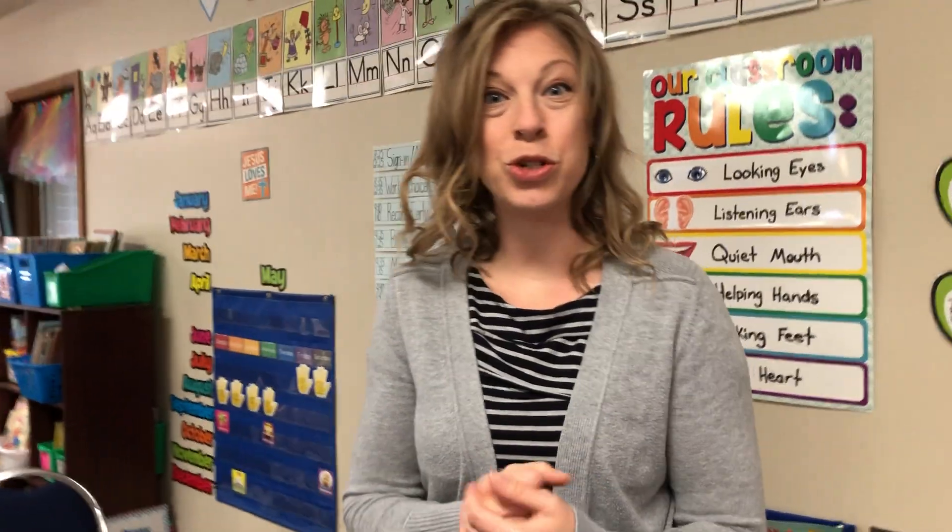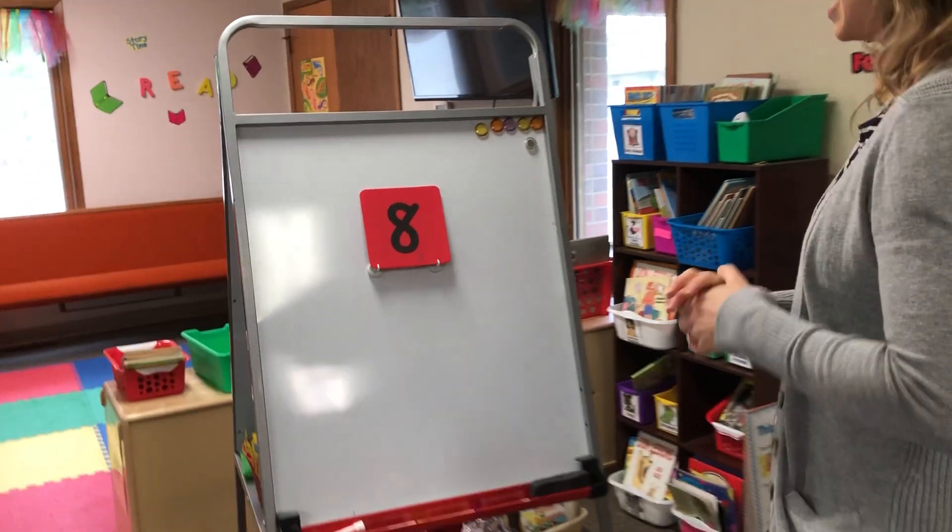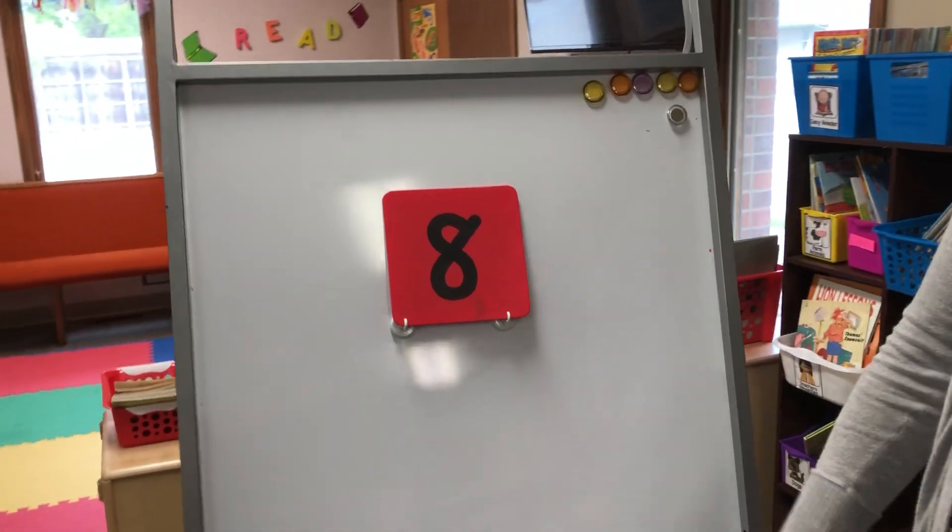Today we are going to study more about the weather — not just about clouds but other things too. And we are going to make our very own weather chart that you can have at home, so that every day you can say, oh is it sunny? Is it cloudy? That'll be a really fun project. But before we do that, let's talk about our number of the day. Our number of the day is the number eight.